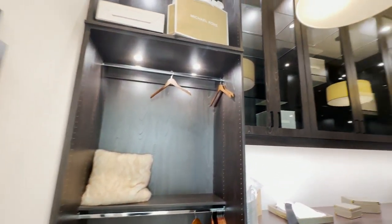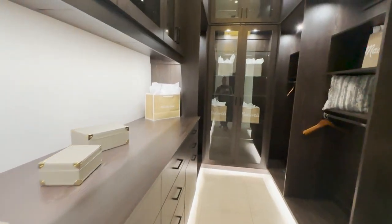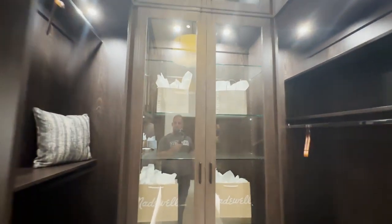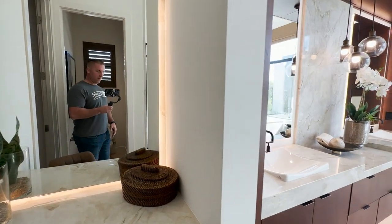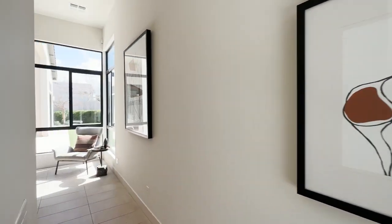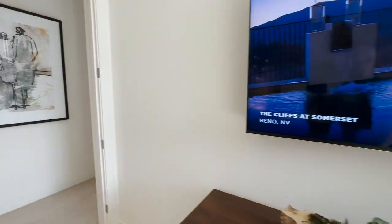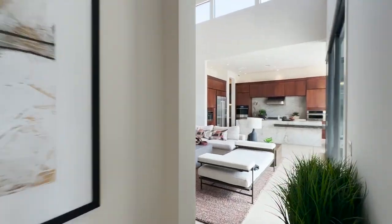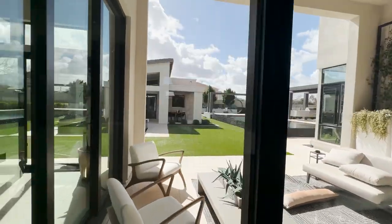Here we go with this closet — beautiful under-cabinet lighting, tons of storage, and really nicely designed. A lot of good space. There's also a makeup counter. If you want pricing on these homes along with the incentives, hit that link and I will send all that info over to you. Make sure you are taken care of. This is Bridal Ranch in Queen Creek, and these doors will all open up in an accordion style.